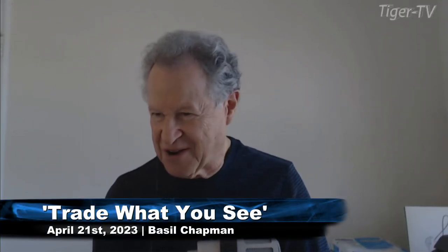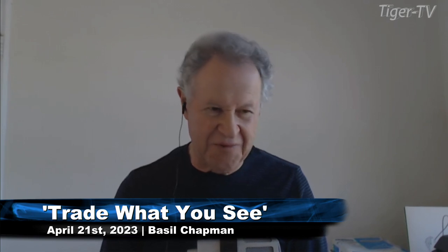Hi folks, Basil Chapman here, filling in for Larry Pesavento this hour. Larry's going to be away for a little bit, and I came back just in time to hear that he couldn't do the next hour, so I'm doing it. Here we go.